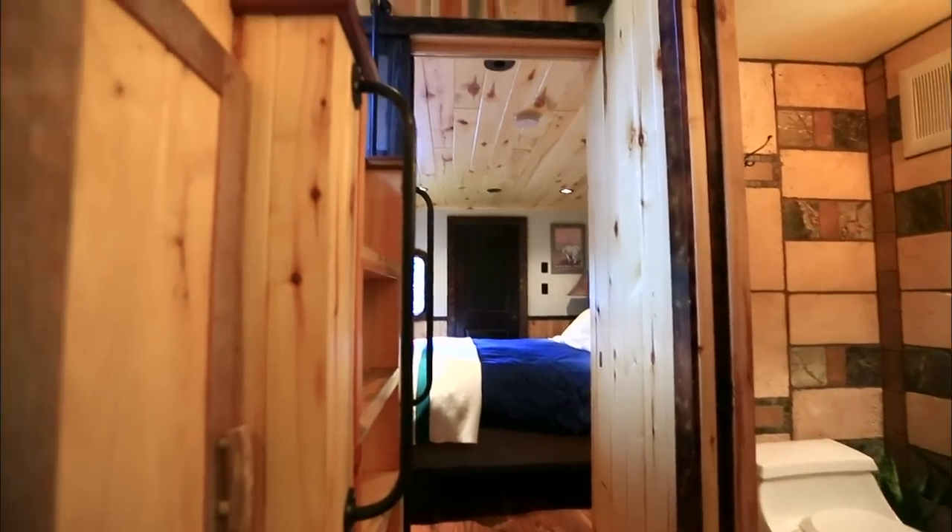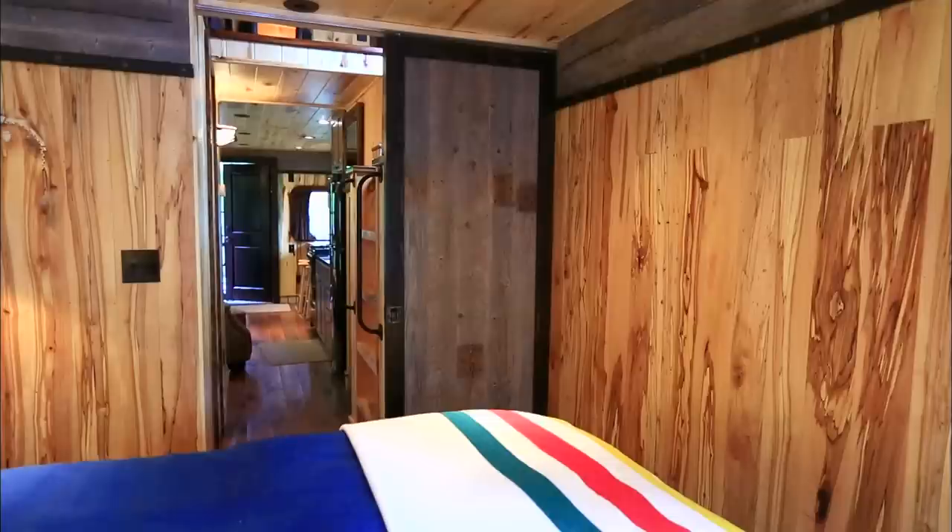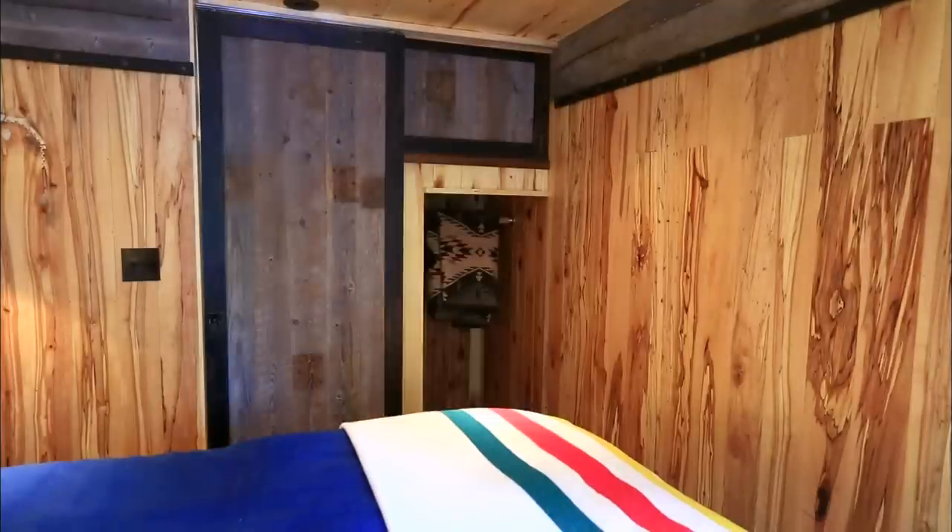At the back of the train car is a bedroom spacious enough to fit a queen bed. A pocket door slides closed to give the room privacy and reveal a hidden closet.